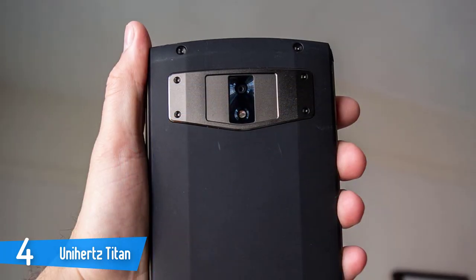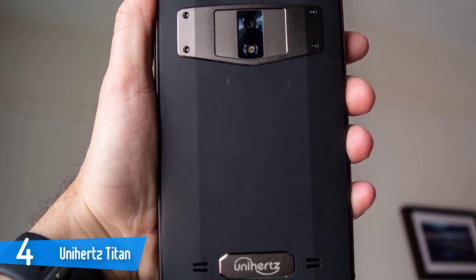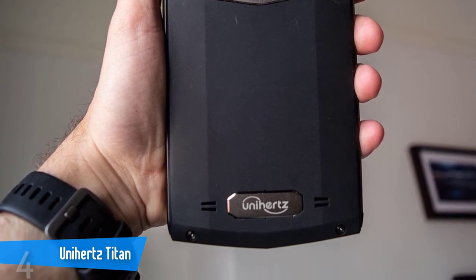The Unihertz Titan is a truly unique smartphone, and just like the Atom, it'll divide opinions. For the price, though, it delivers exceptional value for money thanks to that physical keyboard, a big battery, and great hardware combo.